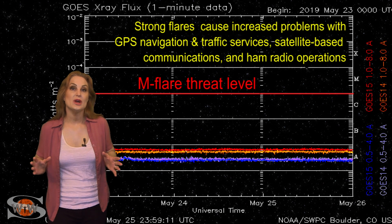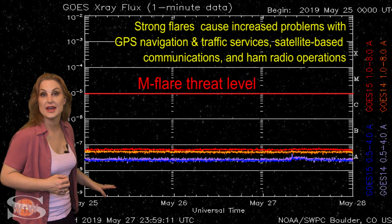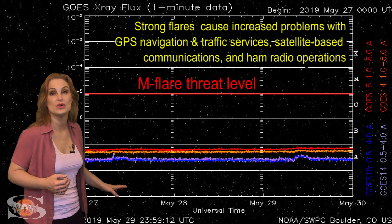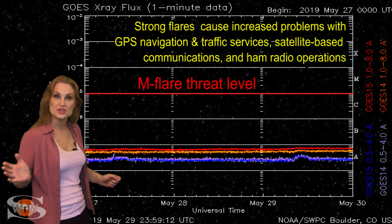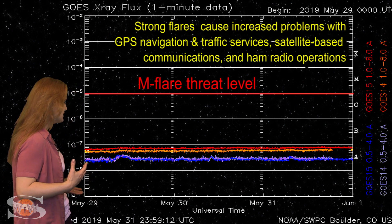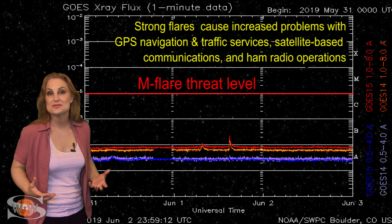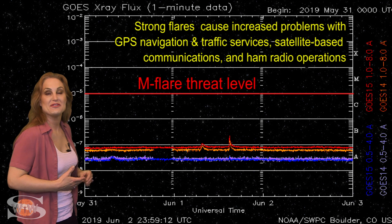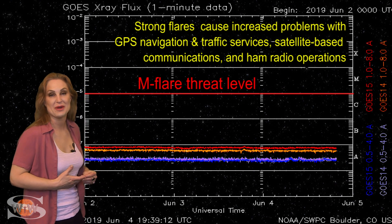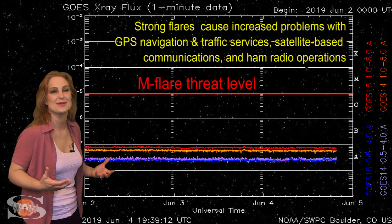Switching to our M-flare threat meter, we are still incredibly flat-lined when it comes to the X-ray flux, and therefore by proxy the solar flux continues to be low. Even as the old regions 2740 and 2741 have rotated into Earth view, the rise is very, very slow. But it does mean we do have a little bit of a boost to the solar flux, and we are barely in the marginal range for radio propagation right now, which is better than what we had.